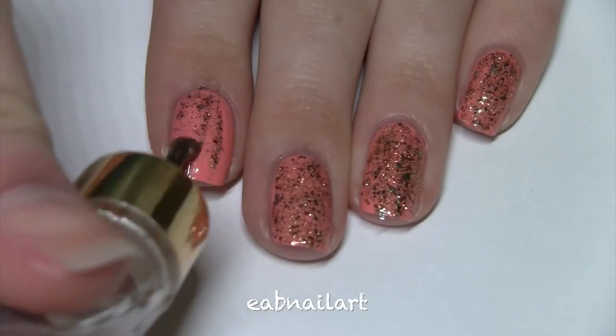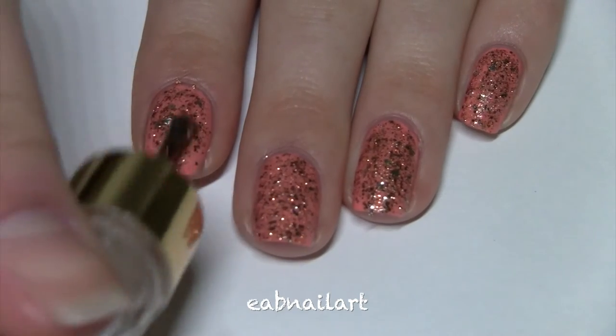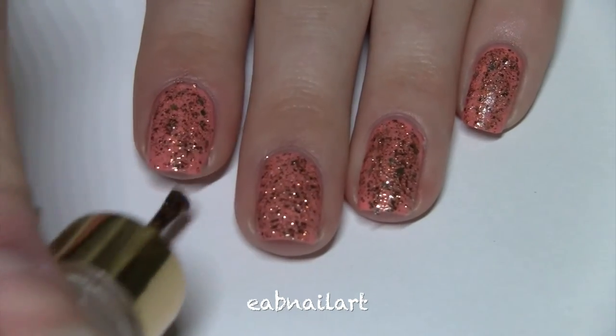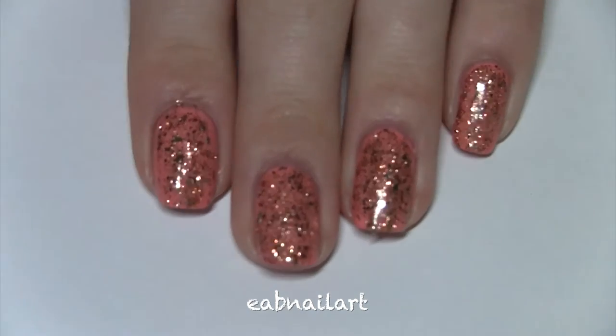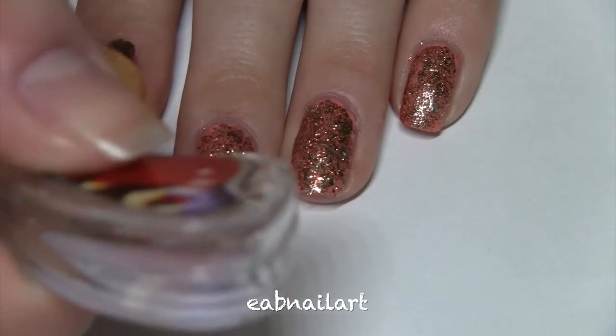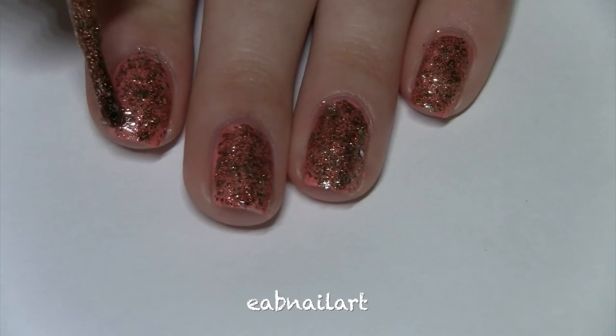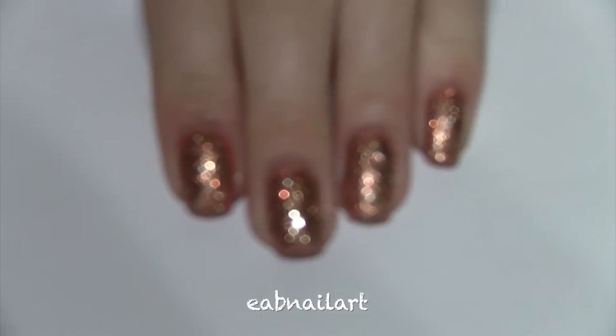This glitter polish is called Mr. Right Now. It's an orange sparkle polish with an excellent glitter formula. In one coat it pretty much is opaque. Here's two coats of Mr. Right Now swatched over Sashimi — look at the sparkle!